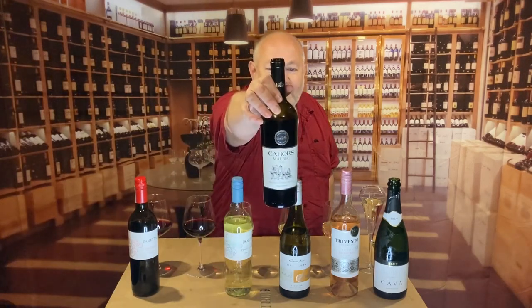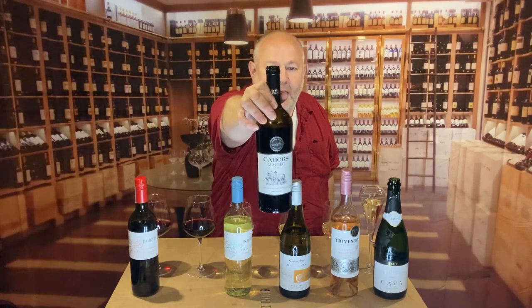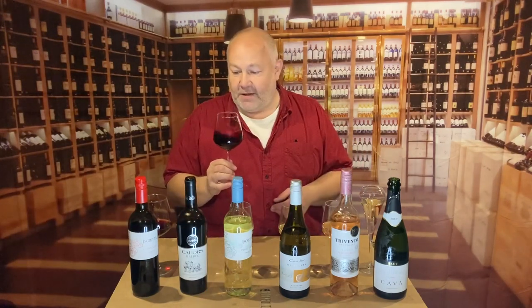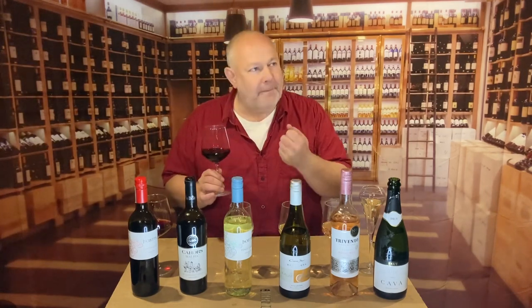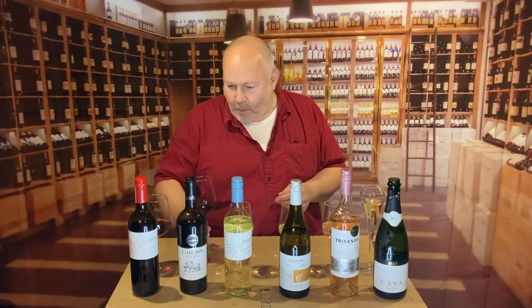Possibly a step up — this is £8.25 from their The Best range. This is a Cahors Malbec from South West France, down near Bordeaux. Malbec is one of the great varieties used in the red wines of Bordeaux. It's got a lovely almost smoky tar nose to it, with some blueberry and blackcurrant. There's tar, smoke, and a little bit of pencil rubber in there.